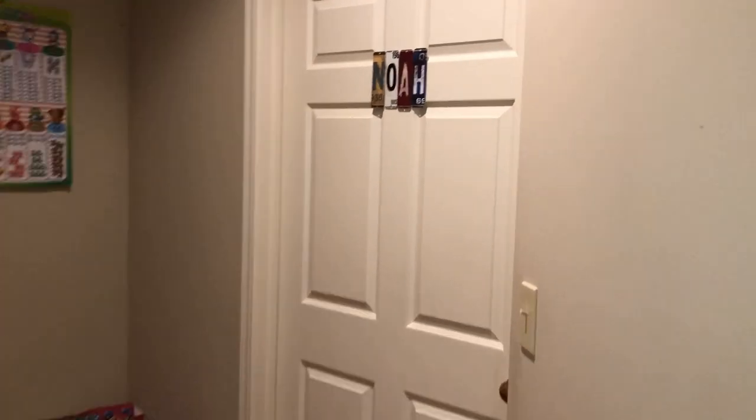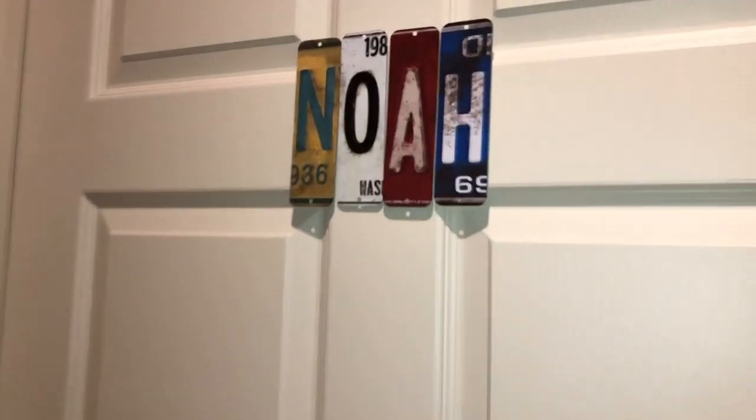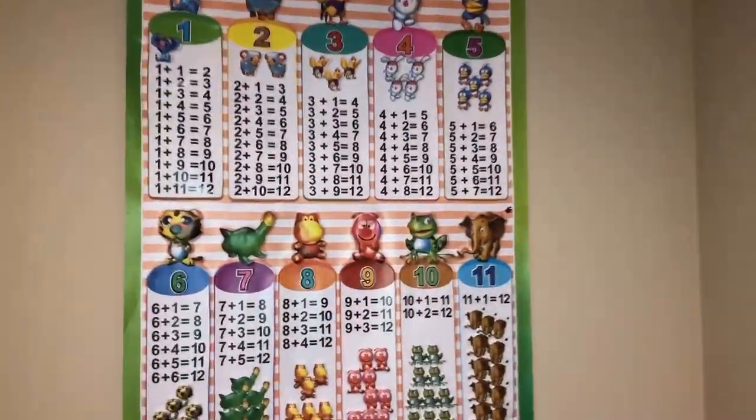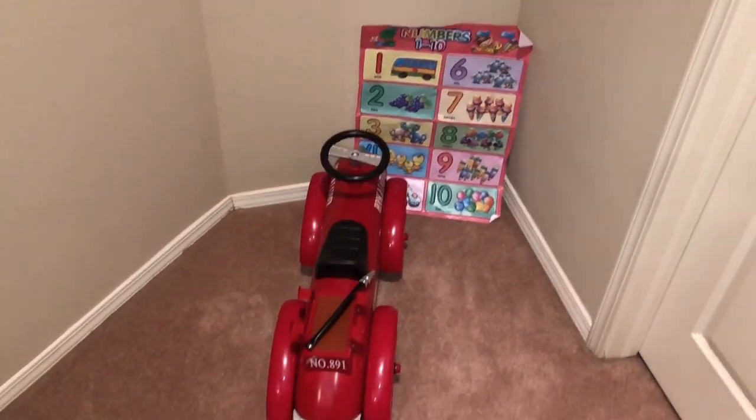Before we get inside his room let's explore the outside. On his door we have his name spelled out N-O-A-H, and to our left we have some of his educational things like his addition, multiplication, and on the bottom we have his basic numbers.